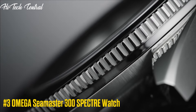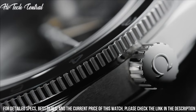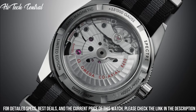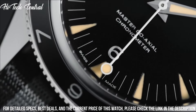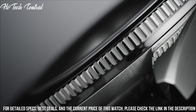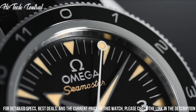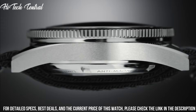Number 3: Omega Seamaster 300 Spectre Watch. Dial type: analog. Luminescent hands and markers. Omega caliber 8400 automatic movement with a 60-hour power reserve. Scratch-resistant sapphire crystal. Screw-down crown. Transparent case back. Case size: 41 mm. Round case shape. Band width: 24 mm. Band length: 9 inches. Tang clasp. Water-resistant at 300 meters, 1,000 feet.